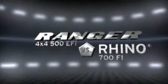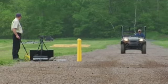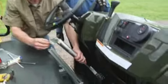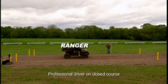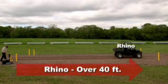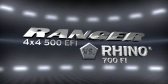Just as important as go power is stopping power. Both the Rhino and Ranger have hydraulic disc brakes with dual piston calipers. We'll run each vehicle at 25 miles per hour, then activate the brakes using an air cylinder that delivers a constant 30 pounds of force to the brake pedal. In a series of braking tests, the Ranger stopped at an average distance of 24 feet. It took the Rhino over 40 feet to stop — a full 16 feet farther than the Ranger.